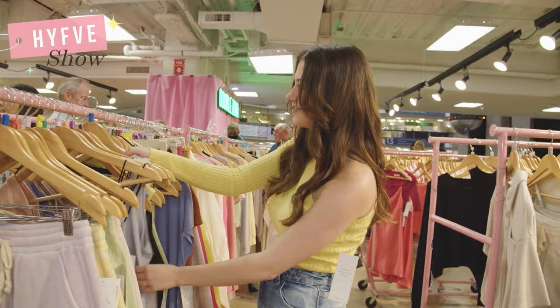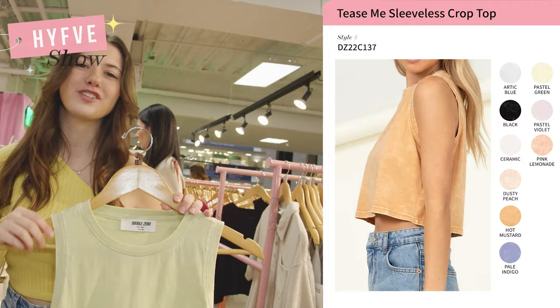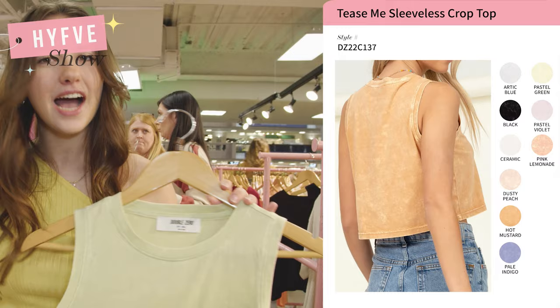The fourth style I'm going to show you is a sleeveless acid wash tank top. This has been selling like crazy — it's casual, you can wear it out on the town or just for a movie night at home. What I like about this tank top is the unique acid wash detail. It comes in multiple different colors and is great for spring, summer, or even fall.